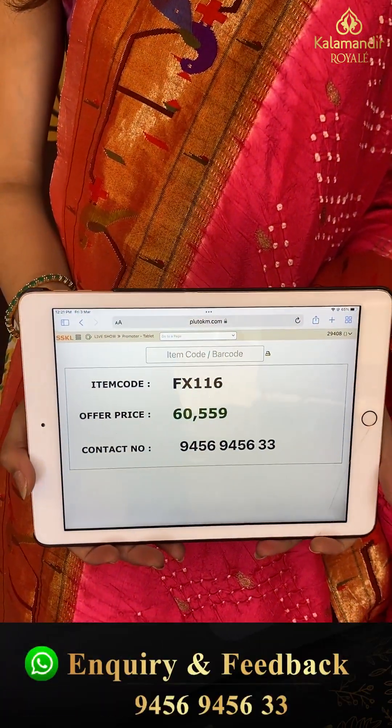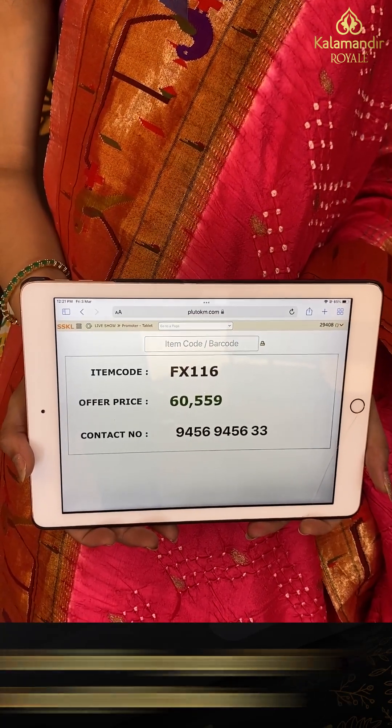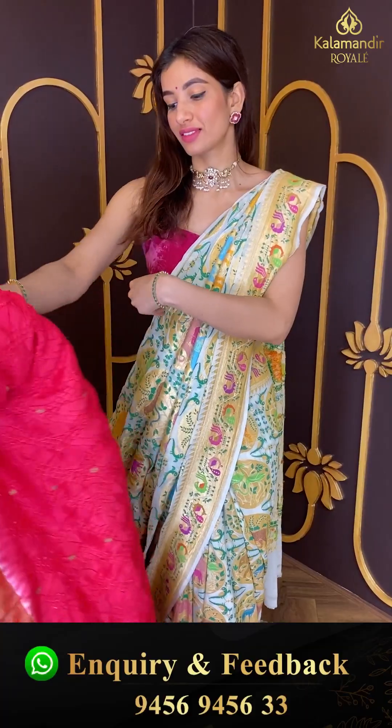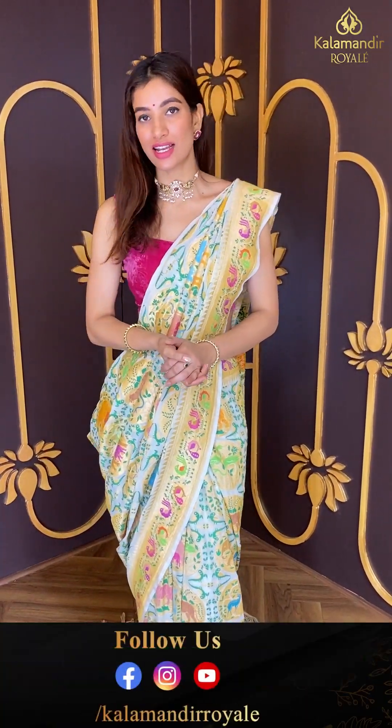Code FX116 and the price is sixty thousand five hundred fifty nine. Click a screenshot and send to our number, and now let's see the last saree from our collection.